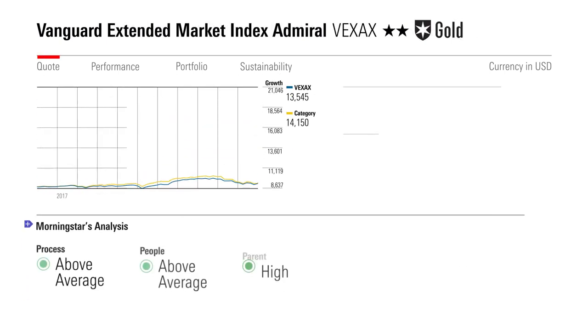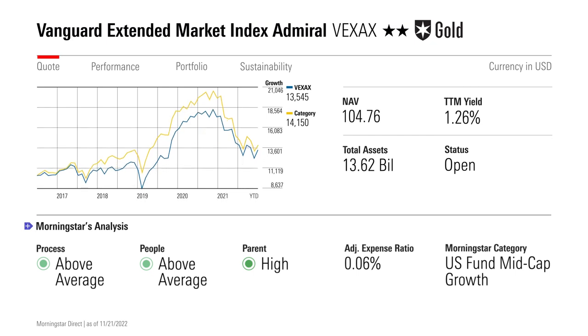We raised Vanguard Extended Market Index from bronze to gold. The fund targets the rest of the market left over after the S&P 500. Thus, you have a wide-ranging and very cheap fund. It works to complete a portfolio that already has an S&P 500 index fund, or you can just use it to gain low-cost exposure to small and mid-caps, even if you don't have the S&P 500.